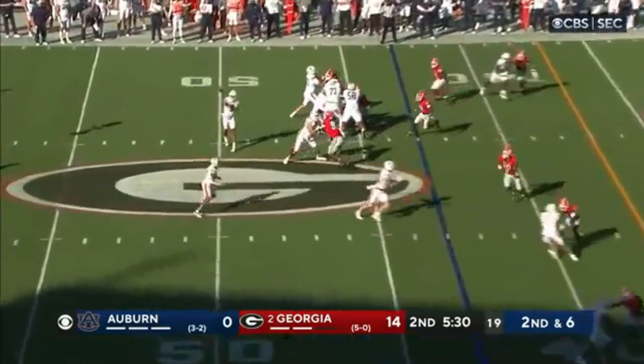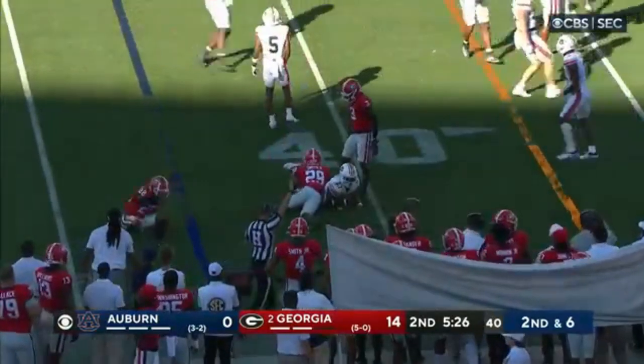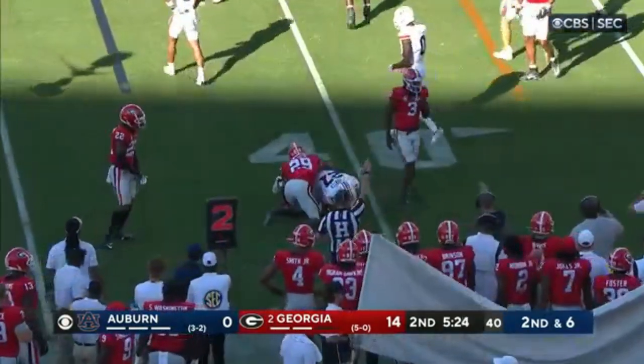Hunter is in the backfield. They're going to find him in the flat, and Hunter gets down to the 41-yard line. Pretty good help on defense.